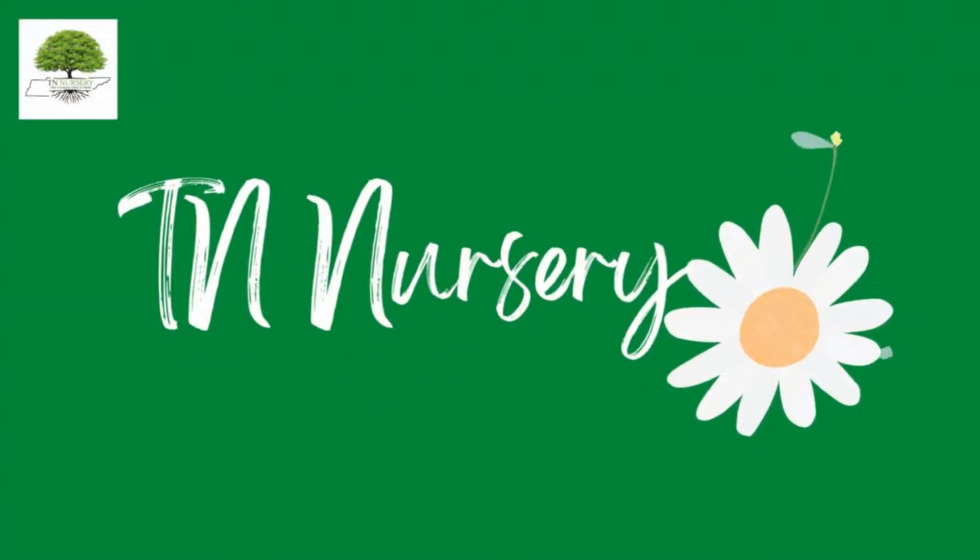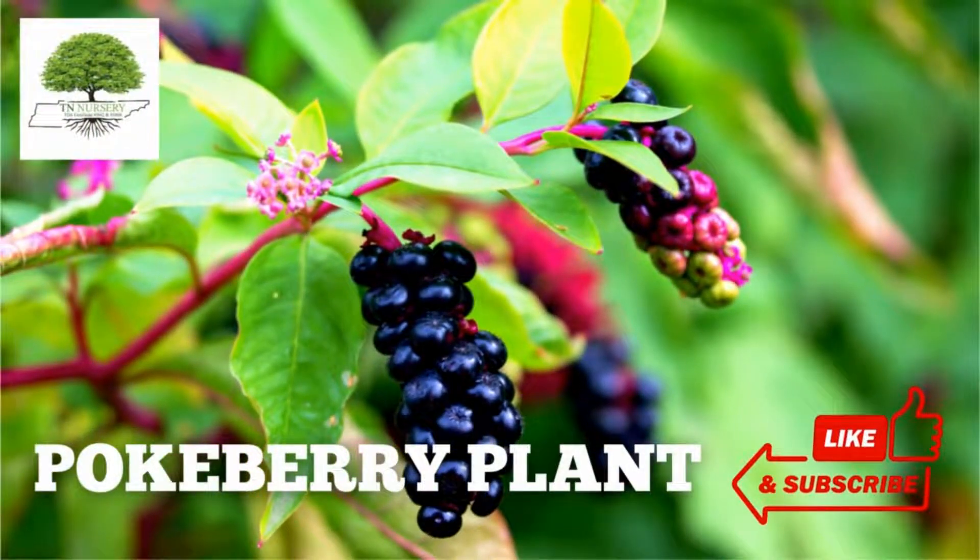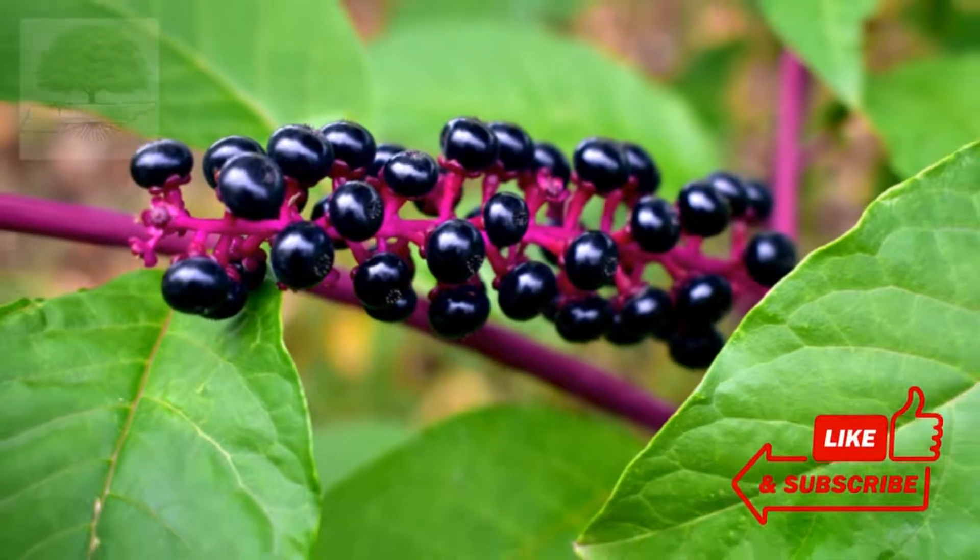Welcome to TN Nursery YouTube channel. Today, let's talk about the pokeberry plant, Phytolaca Americana, also known as the American pokeweed plant, which is abundant worldwide.